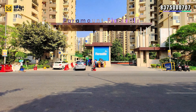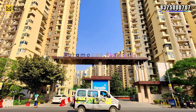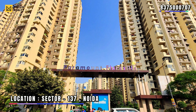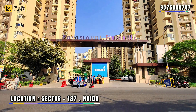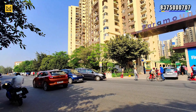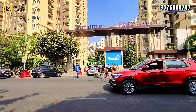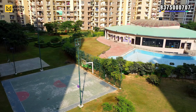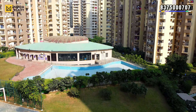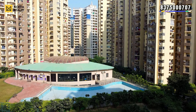Hello guys, welcome back to our channel Noida Reality. Today we are going to visit a ready-to-move society on Noida Expressway — Paramount Flora Village, located in Sector 137, Noida. We have many queries about ready-to-move apartments near the expressway, and this is one of the finest options that can fulfill your requirements.